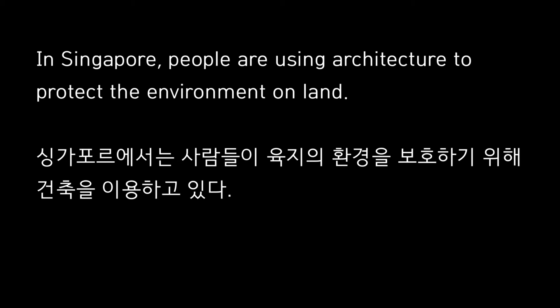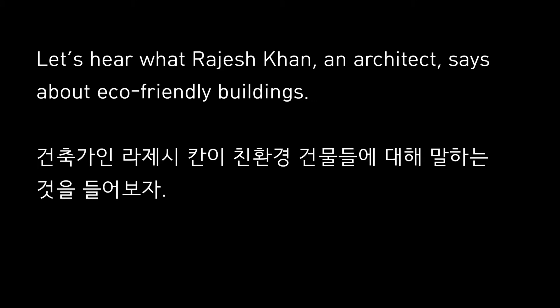In Singapore, people are using architecture to protect the environment on land. Let's hear what Rajesh Khan, an architect, says about eco-friendly buildings.